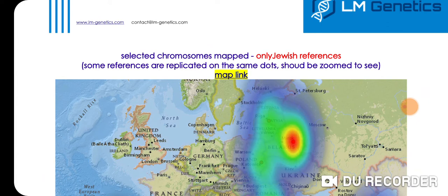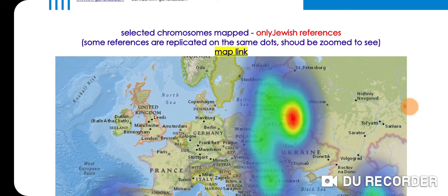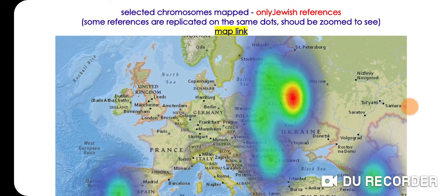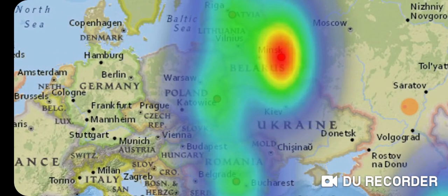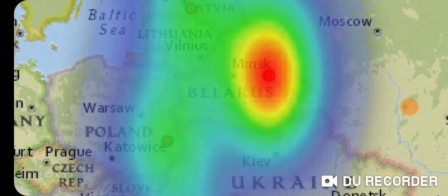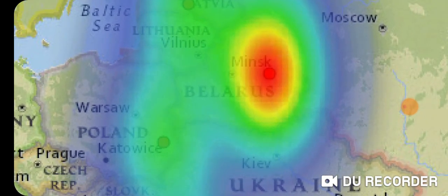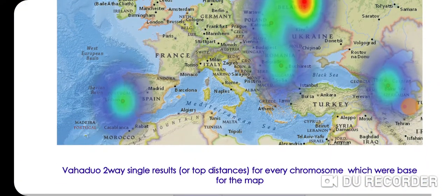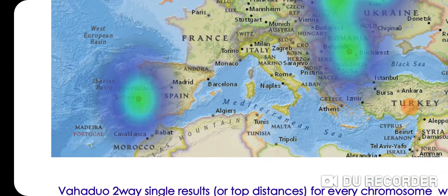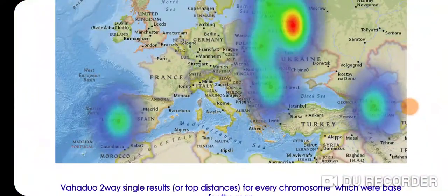This is the map with selected chromosomes using only Jewish references. You can see the hotspot right away is going to be Ashkenazi — Ashkenazi Belarus. I'm going to explain some of these results.